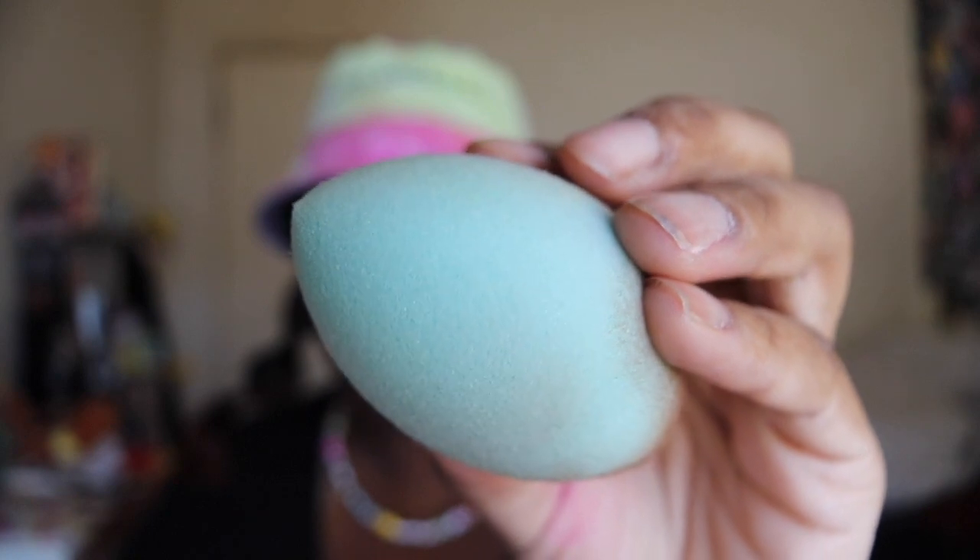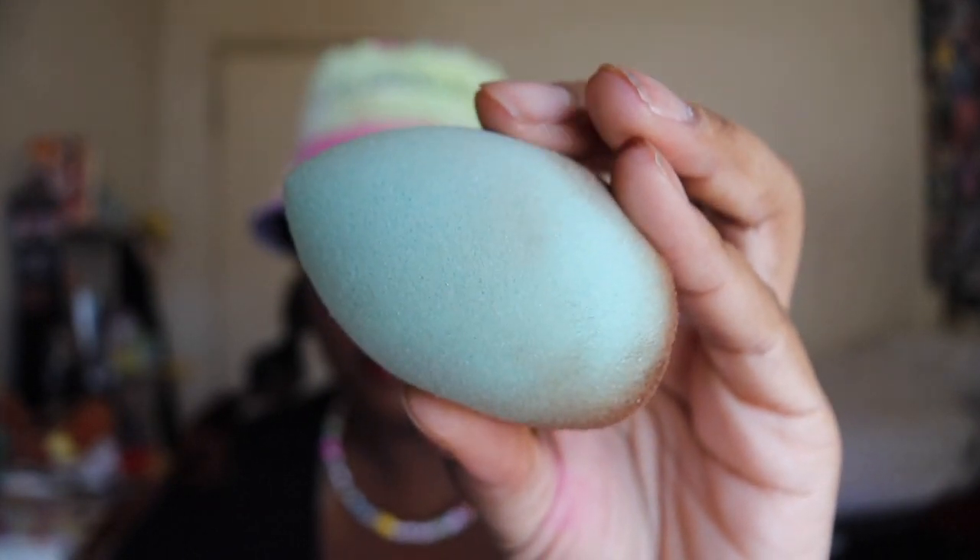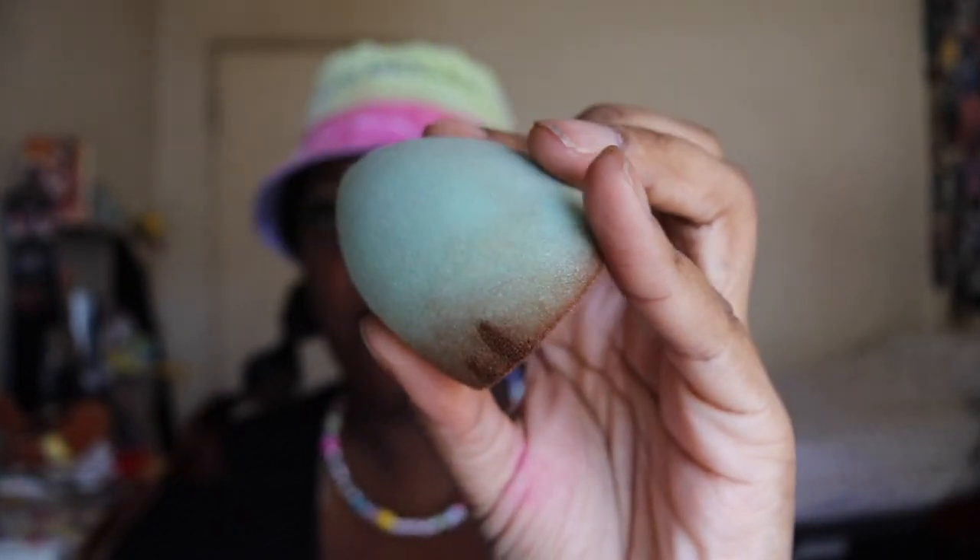I don't like this sponge. It's just — when you go to blend it, it doesn't bounce back. I don't know if I blend out my makeup fine, it doesn't absorb that much of the product that you put on it. I don't think I like it — I'm going to keep using it and see, but for now it's a no.